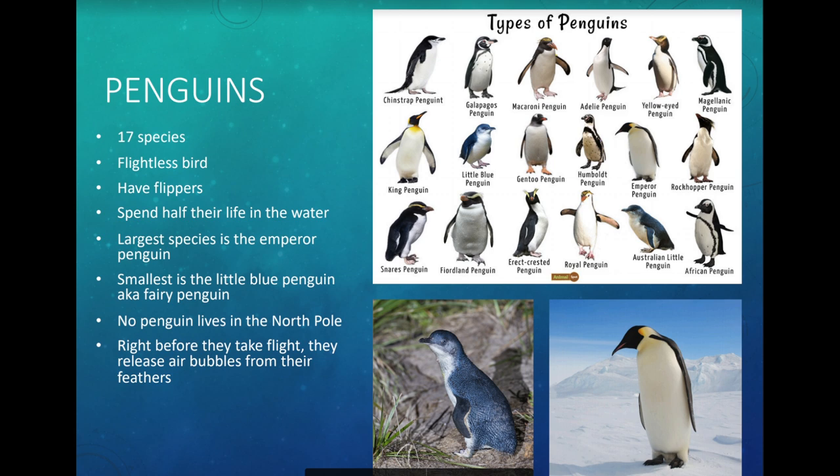Let's talk about penguins. There are 17 species of penguins. They are flightless birds — penguins cannot fly. They use what look like wings but are actually flippers to help them swim. They're still birds, but they fly through the water rather than the air. They spend about half their life in the water and half on land.